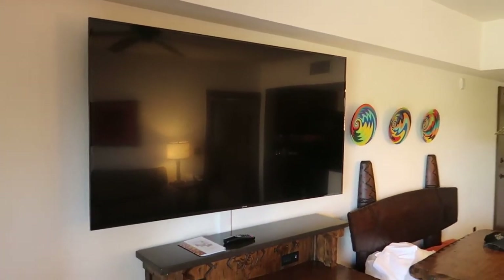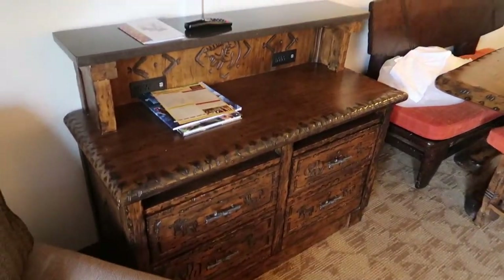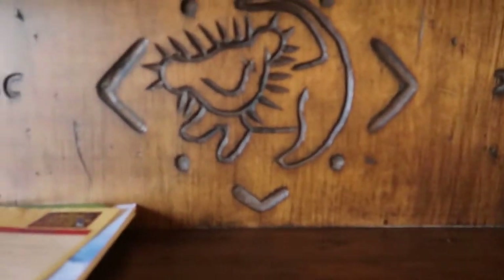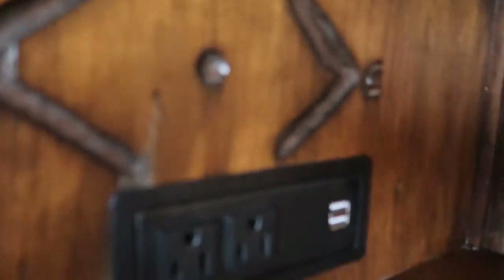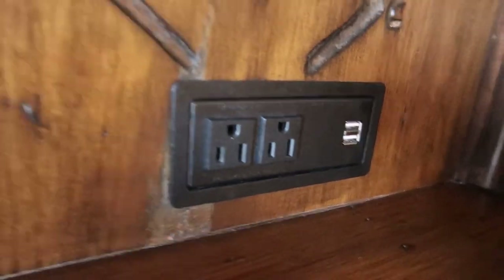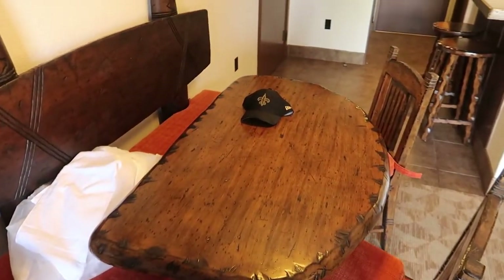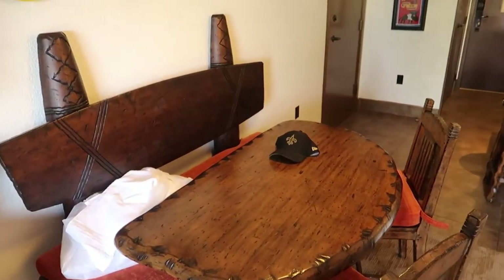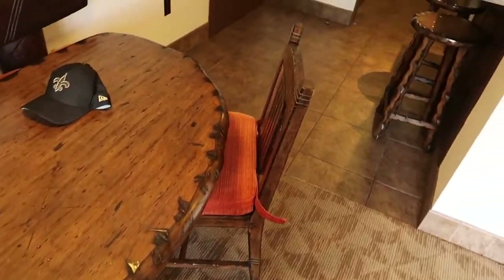Very large TV, and then some cabinets — I love the detail on these. You can see Simba carved into it. A lot of charging areas. And then you get this big table that we really used. I was kind of surprised, but I guess with so many people eating in this room.